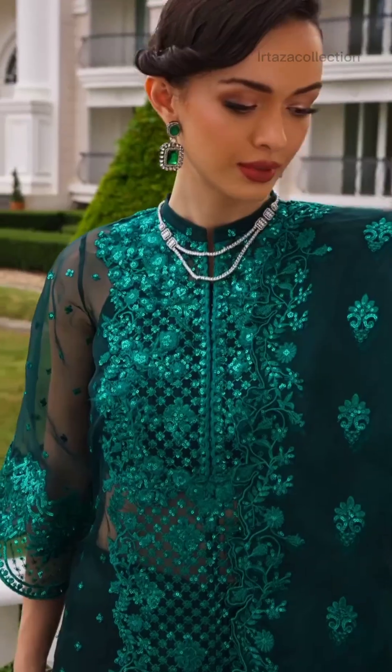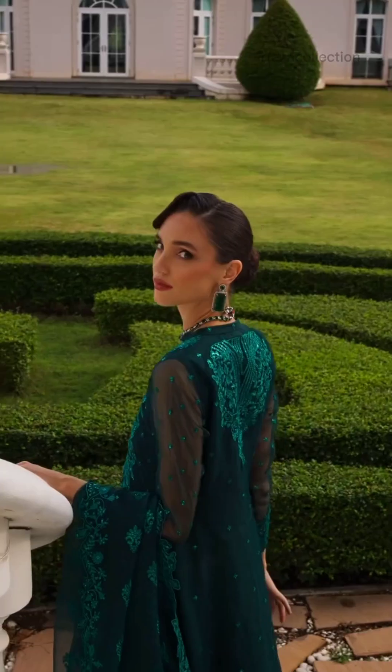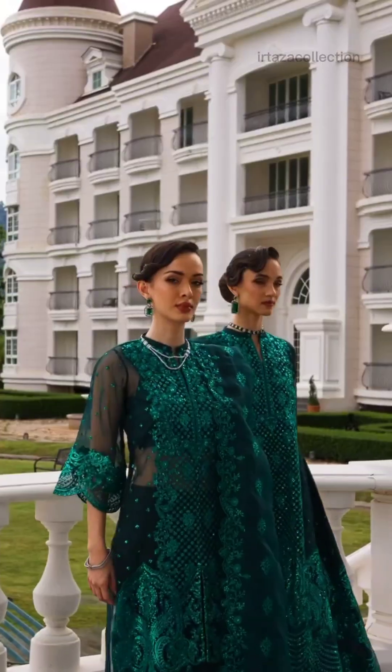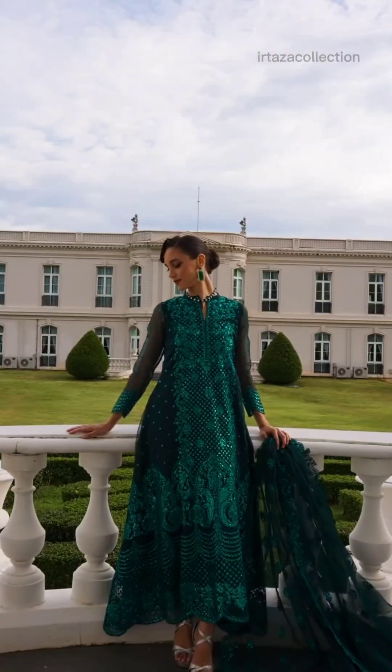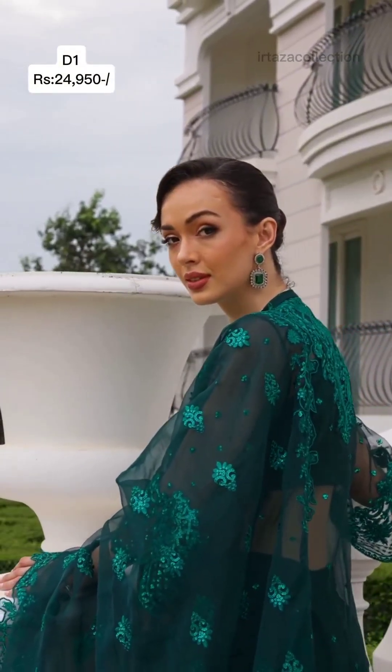Welcome back to our channel. Today we are exploring Zainab Chotani Wedding Festive Unstitched Collection 24. First Article D1 Zaina, price Rs 24,950 only.